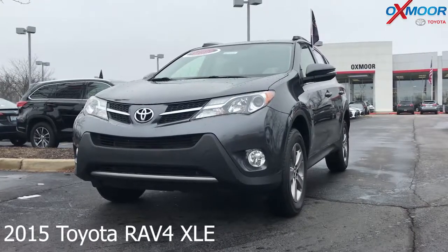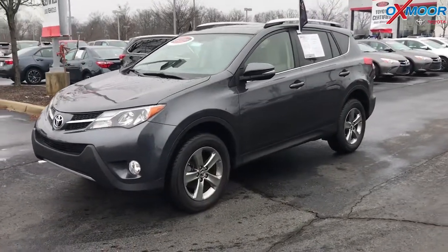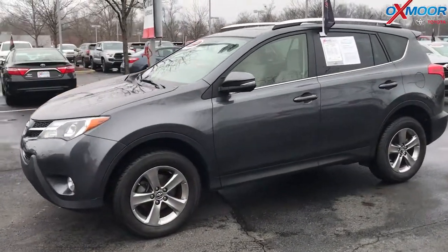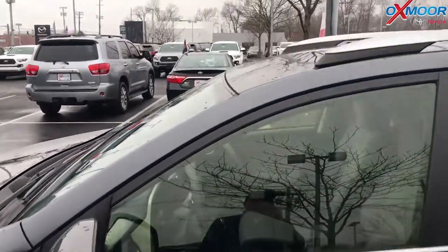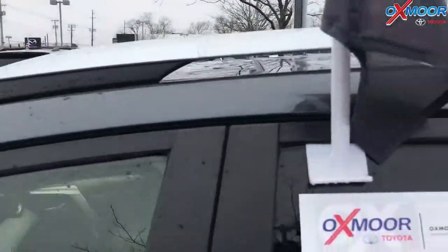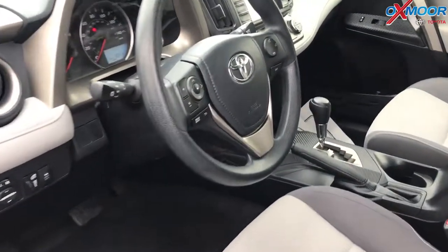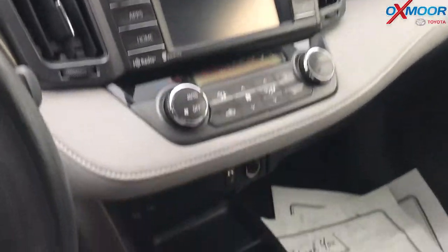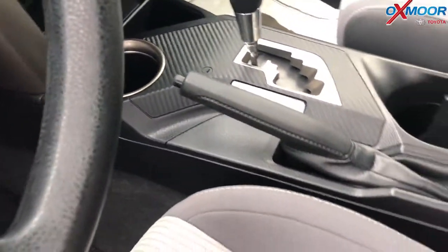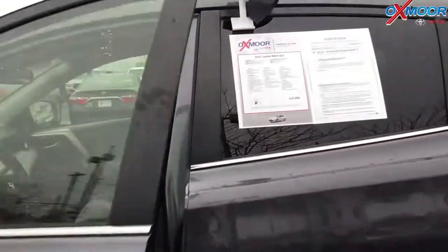The exterior color is a magnetic gray metallic. This vehicle does have alloy wheels, a backup camera, a sunroof, and Bluetooth. The vehicle had one previous owner and does have a clean Carfax. The interior is a dark gray. Mileage is 30,696 and the price is $18,266.